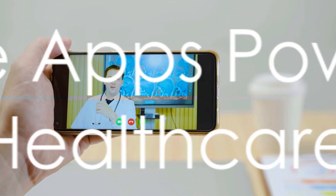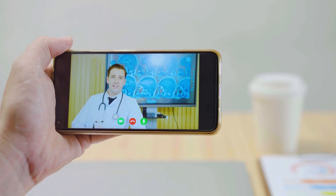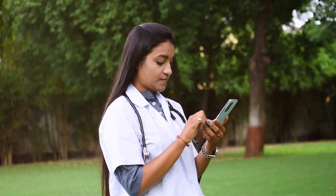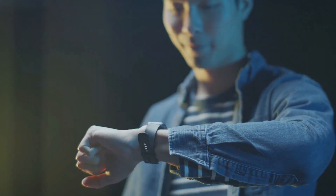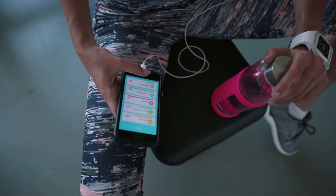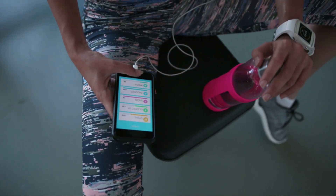Our smartphones are not just for calls and texts anymore. In the realm of healthcare, they've transformed into powerful tools that not only connect us to the world, but also keep us connected to our health. Welcome to the age of mobile apps powering remote healthcare. Consider this: you're wearing a device that monitors your heart rate, blood sugar levels, or sleep patterns — but where does all that data go? How is it used? That's where mobile apps step in.